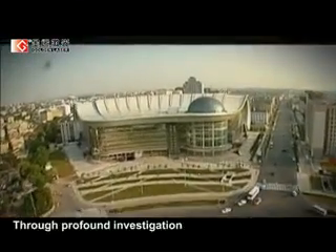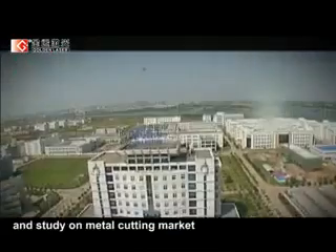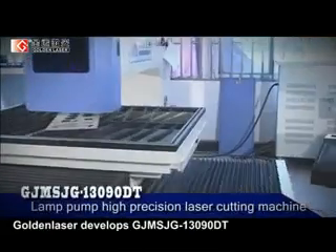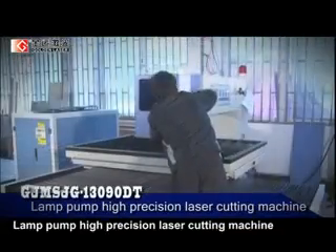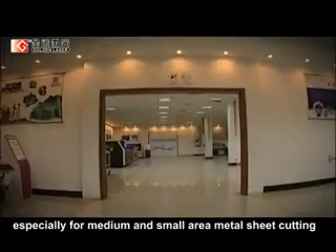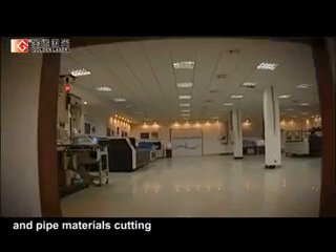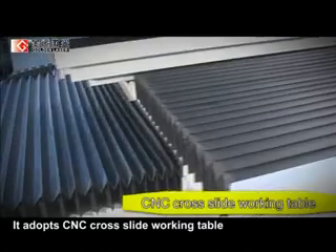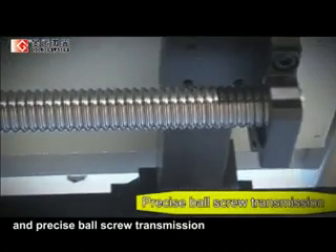Through profound investigation and study on the metal cutting market, GoldenLaser developed the GJMSJG13090DT lamp pump high-precision laser cutting machine, especially for medium and small area metal sheet cutting and pipe material cutting. It adopts a CNC cross slide working table and precise bore screw transmission.